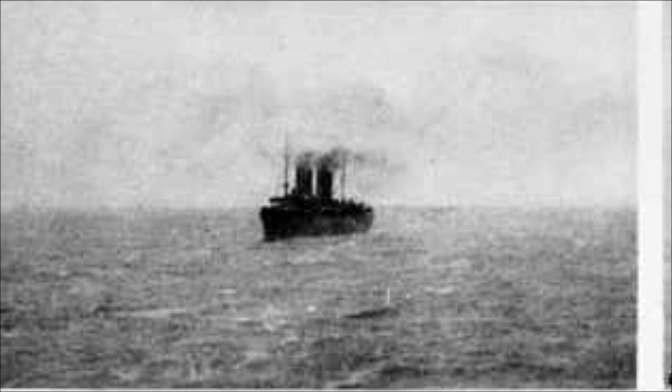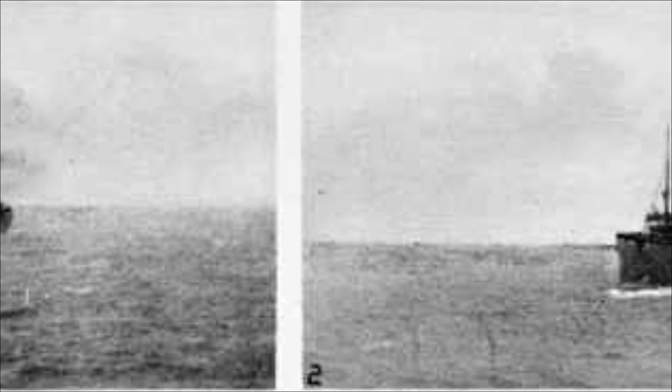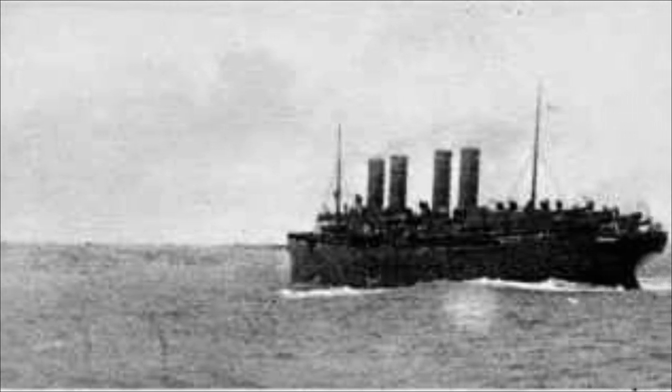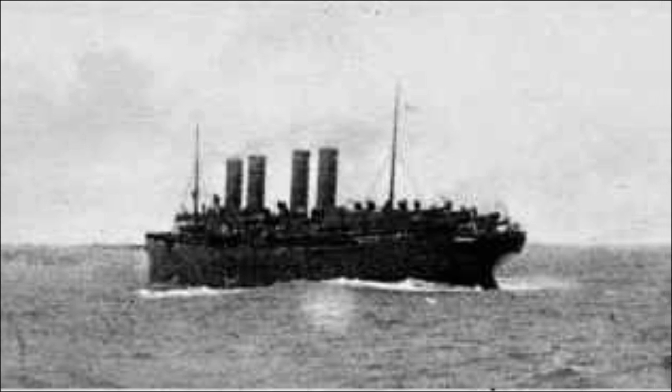During World War I, on 4 August 1914, Great Britain declared war on Germany due to the invasion of Belgium and Luxembourg. The SS Kaiser Wilhelm der Große was requisitioned and transformed into a grey and black armed cruiser. Under the command of Captain Reymann, the ship operated according to the rules of both war and mercy. Reymann soon sank three ships, but only after taking their occupants on board.